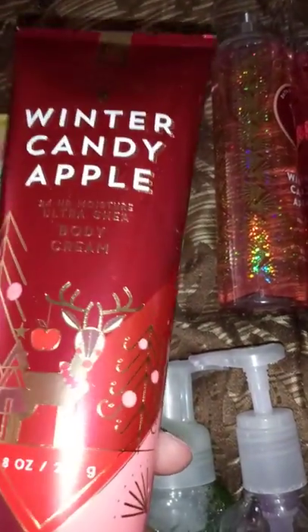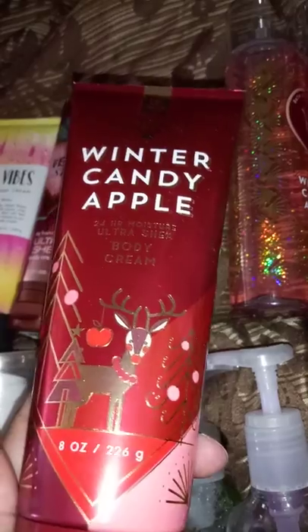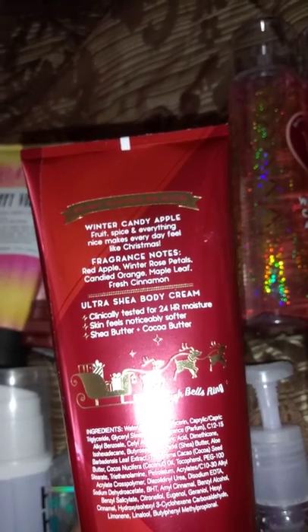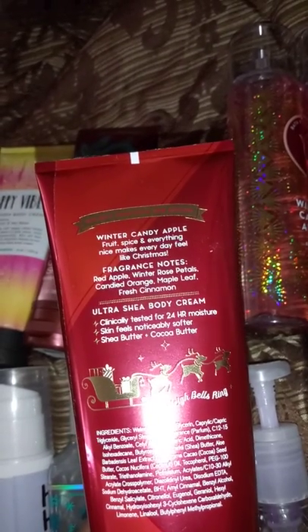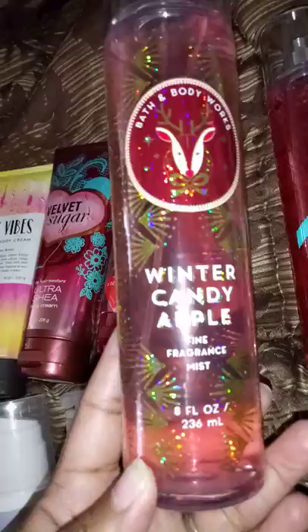Winter Candy Apple is another one I love — I own this myself as well, in the fragrance mist. I don't think I got the cream or body lotion, but I have the bubble bath and shower gel. I need to get a lotion or cream. The notes read red apple, winter rose petals, candied orange, maple leaf, and fresh cinnamon. It's yummy.